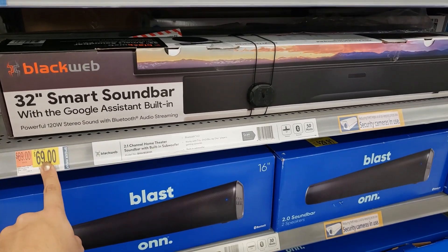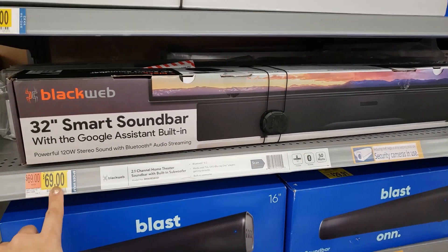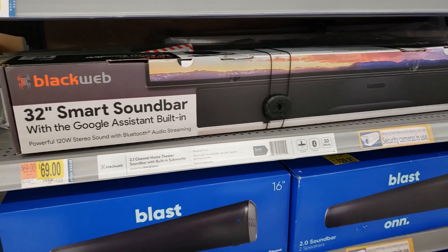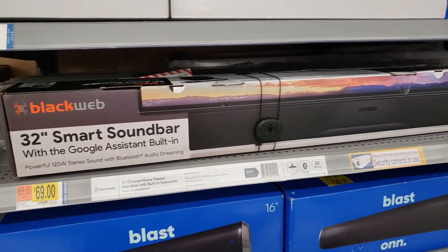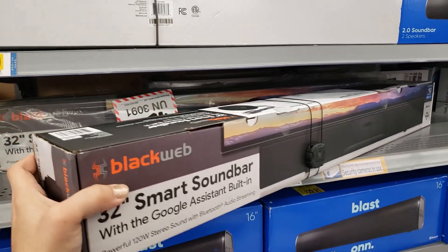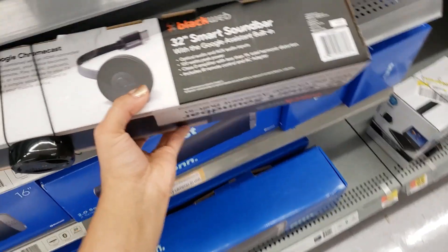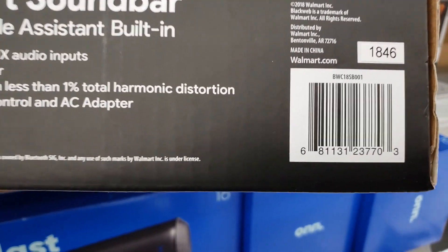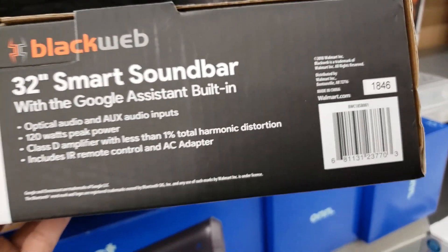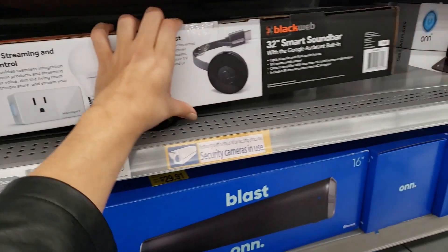I found this on BrickSeek today. This store has it — it's unmarked, says $69, but it's actually on clearance. It's the Black Web brand with Google Assistant built in. Originally $69, in my store it's ringing up $40. But checking BrickSeek, other locations have it down to $17 at some stores. I'll give you the UPC — check BrickSeek to see if any stores near you have it for $17. Some were $30, some $40, so $69 is obviously not the right price.